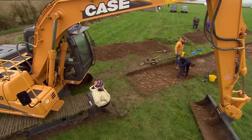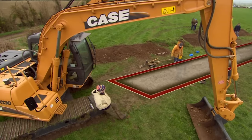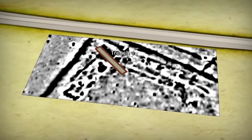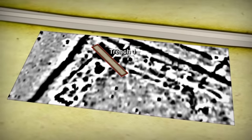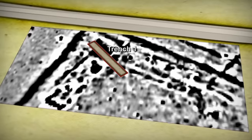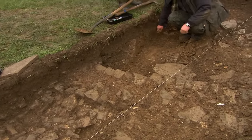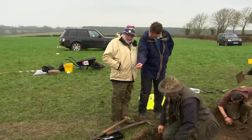Actually, as Mick says, we're not just chasing mosaics. We want to build up a complete picture of this house. What did it look like? When was it built? And did it end, along with the Roman occupation of Britain, in the 5th century? The good news is that Phil's found the first wall.